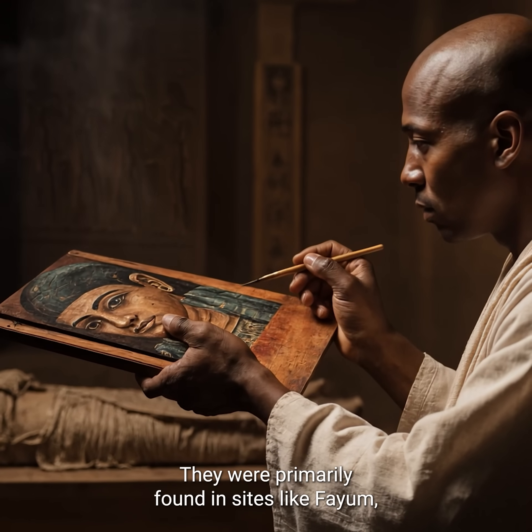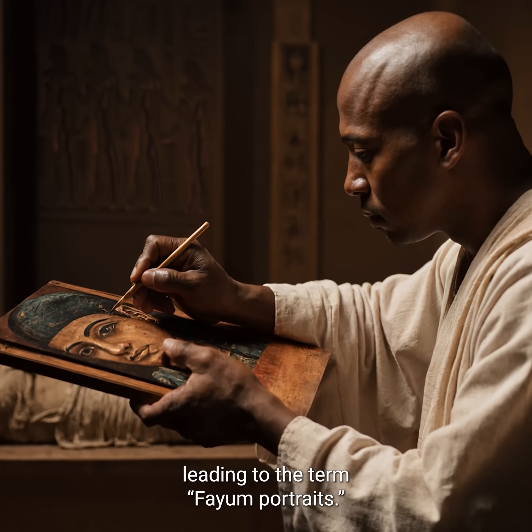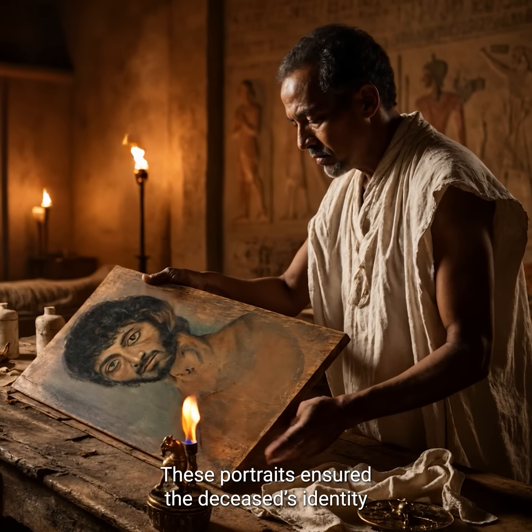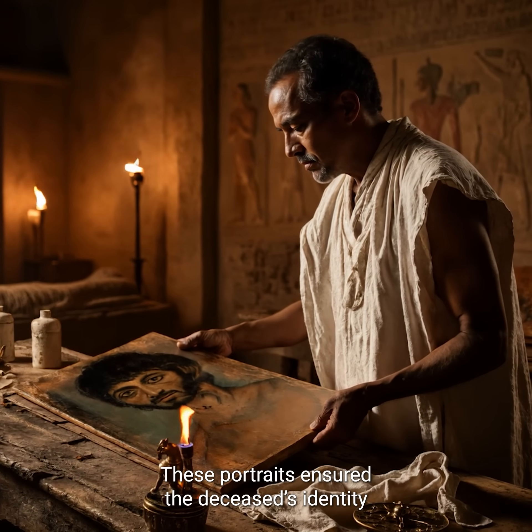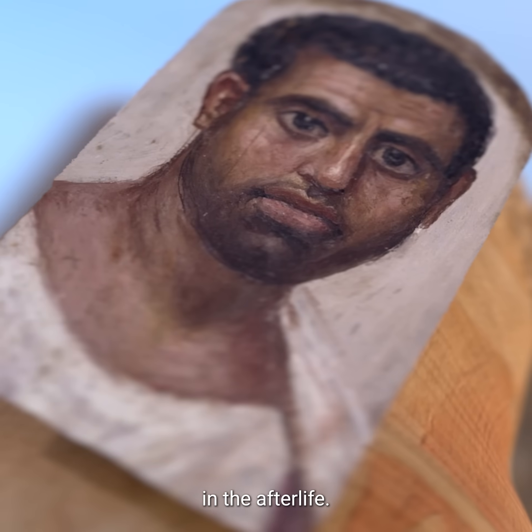They were primarily found in sites like Fayum, leading to the term Fayum portraits. These portraits ensured the deceased's identity remained intact, allowing their soul to recognize its body in the afterlife.